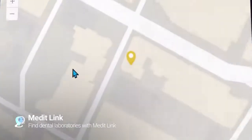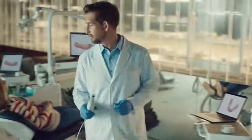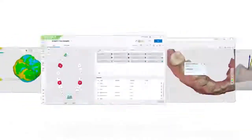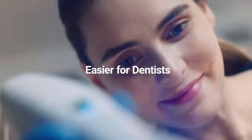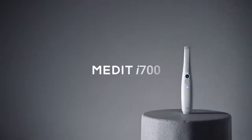Wondering where you can send your digital data? You will be amazed at how easy everything becomes with digital. It's all at your fingertips. Unleash your limitless potential with i700 — better for patients, easier for dentists. Medit i700.